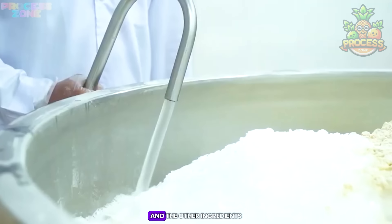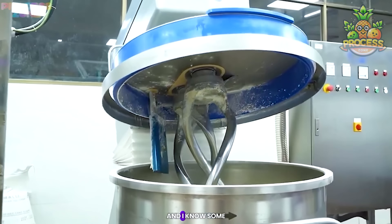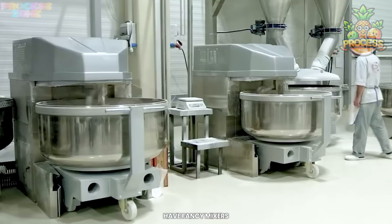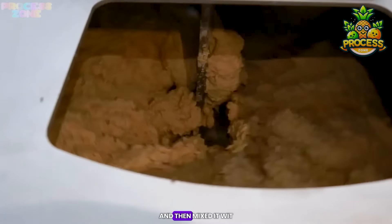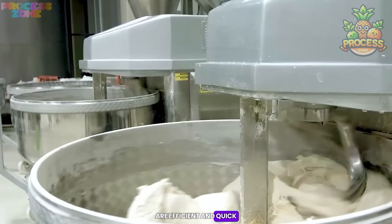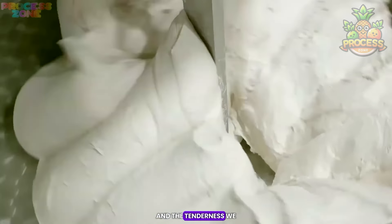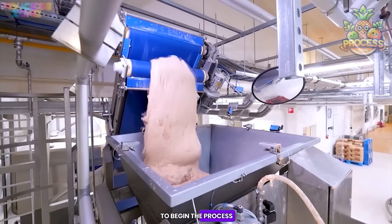They add flour and other ingredients to make it ready for kneading. This is the crucial step — some of us don't like kneading flour because it's just effort-consuming. Early bread makers didn't have fancy mixers — they used simple tools like grinding stones to turn grains into flour, and then mixed it with water to form a basic dough. Thanks to huge kneaders at the factory level, they efficiently knead the flour until it gets the right texture and tenderness needed for bread. Look at that dough — it is all set to begin the process.